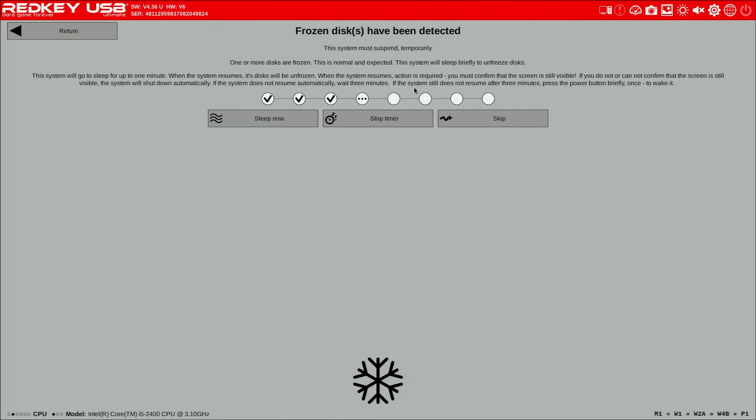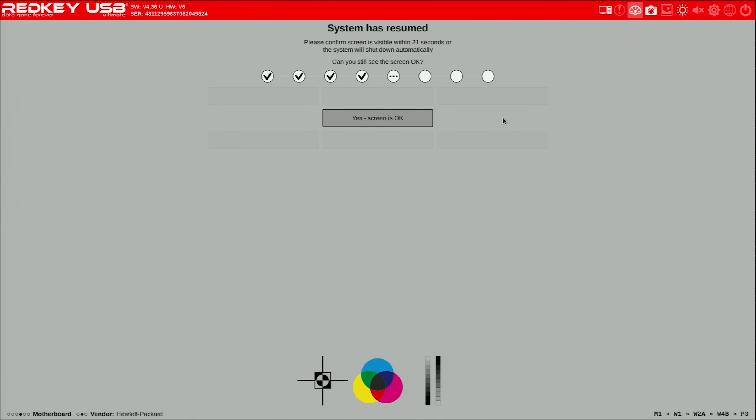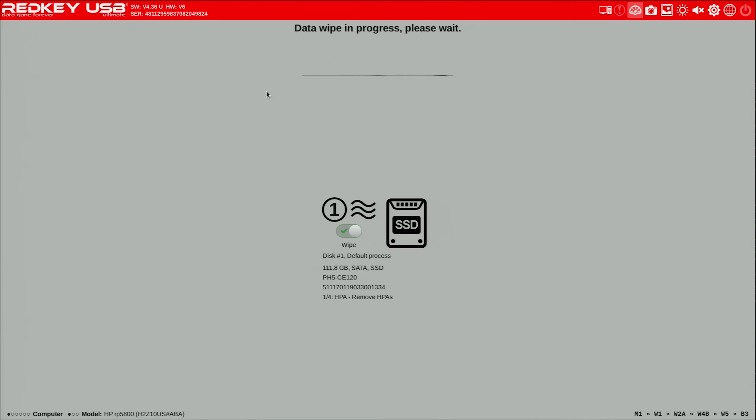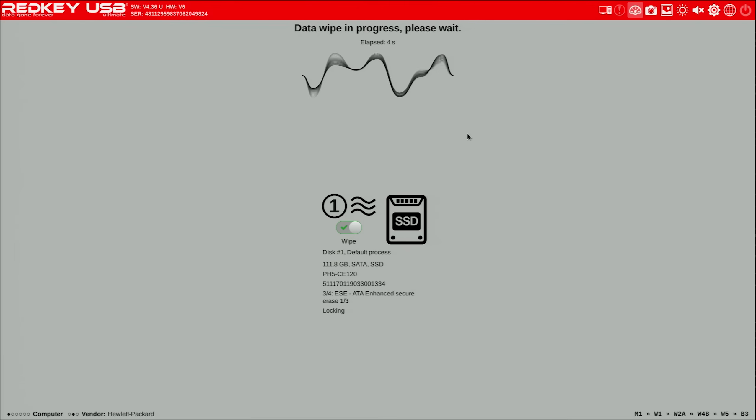Alright, once we're in this section, we're going to go ahead and hit sleep now. Once it wakes up from sleep, it gives you a chance to confirm it's woken up. As you can see, we've only got about 15 seconds to go, so I've got to hit yes. As soon as we hit start right here, we're going to start wiping this drive. And there we go — the wipe process has begun.